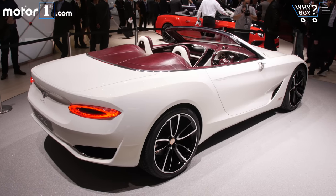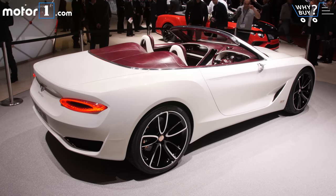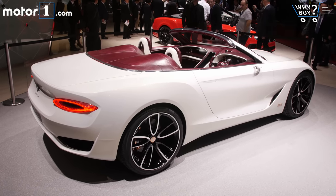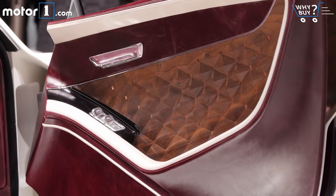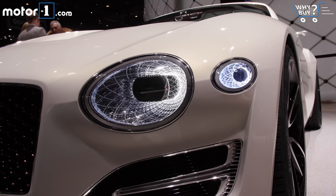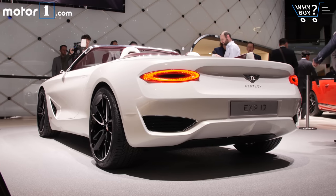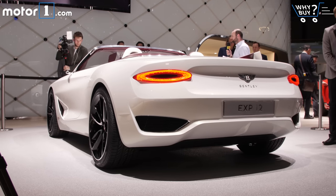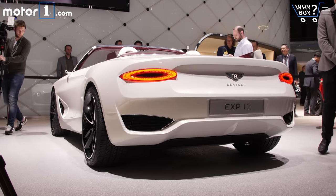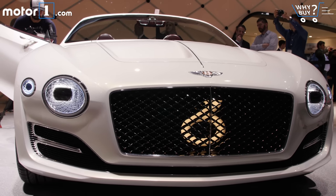If this stunner of a Bentley convertible looks a little familiar, it should. This EXP12 Speed 6E concept takes off from the very stylish starting place of the EXP10 Speed 6 concept from two years back. This time around, the car is electrically motivated — hence the E added to the 6 — and obviously open air. Technical details are scant, though there are allusions to a 257-mile range and a 200-mile-per-hour speedo to work with.